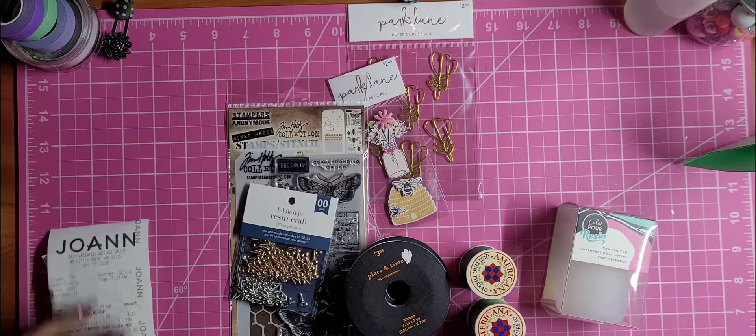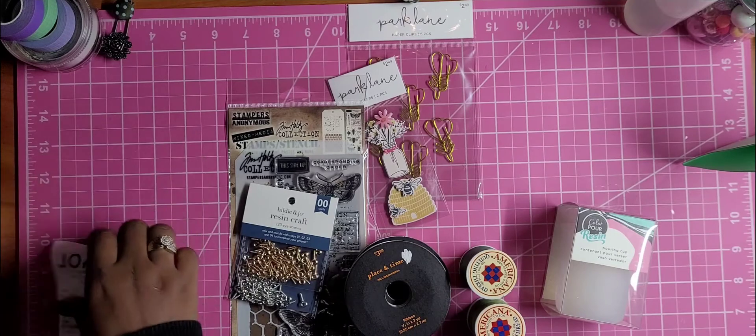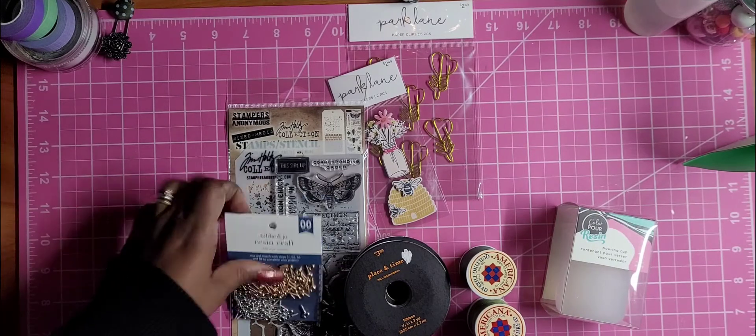Hey guys, welcome back to my channel. This is Lila with Crafts and Hauls with Lila and I'm back with the haul from Joann's. It's a very small haul — I went there looking for the Tim Holtz Halloween wallpaper, which they say they have online but they don't have it in the store.